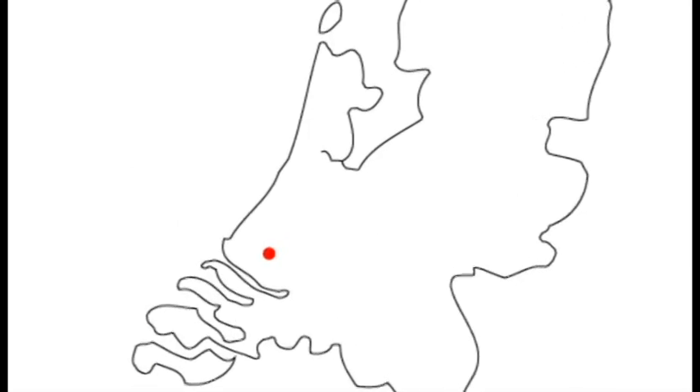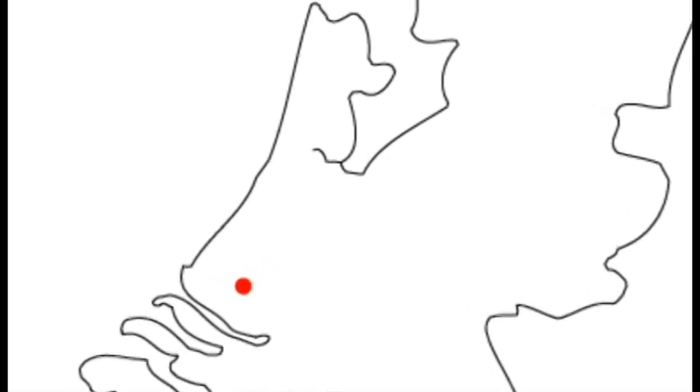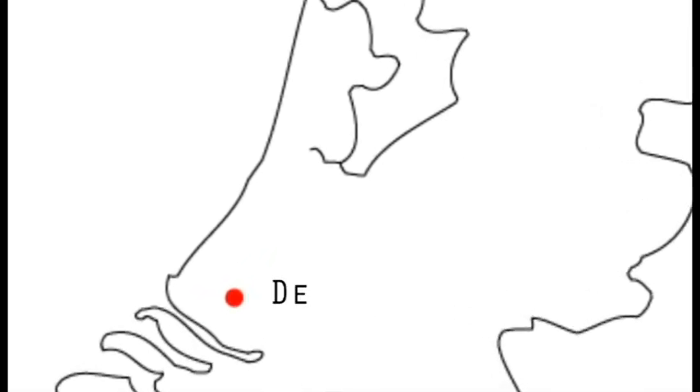The Netherlands, a small country of only 41.5 square kilometers, is located along the western part of Europe. Specifically, near to the coast, the small city of Delft is situated.